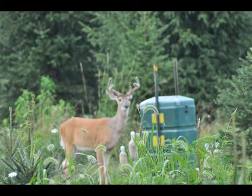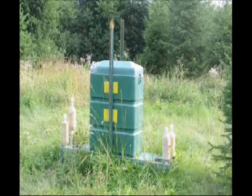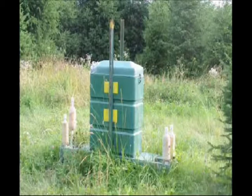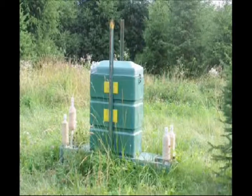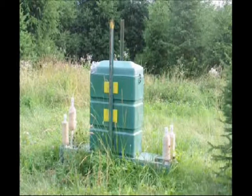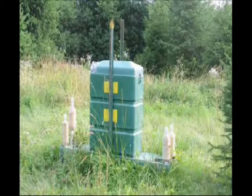This is a deer treatment center. What we do here is treat the deer for Lyme ticks here at Highland Hill Farm, because Lyme disease is a serious threat to our employees and our customers. This device is up to 95% effective in wiping out a tick population, and I'm just going to show you how easy it is to recharge this feeder.